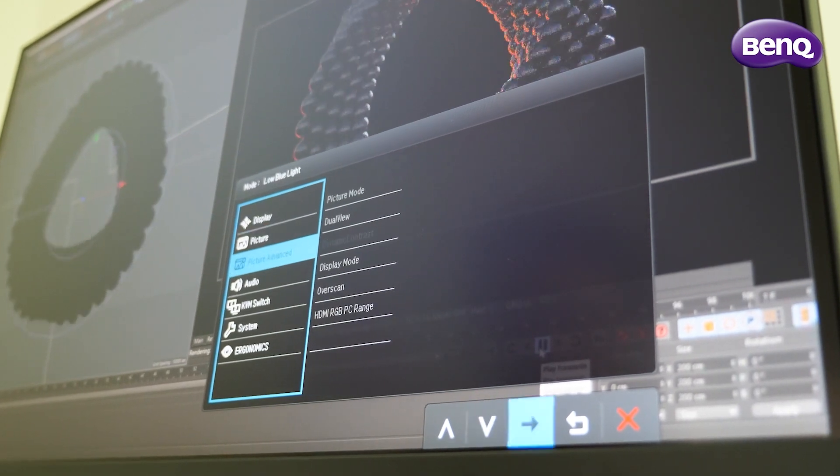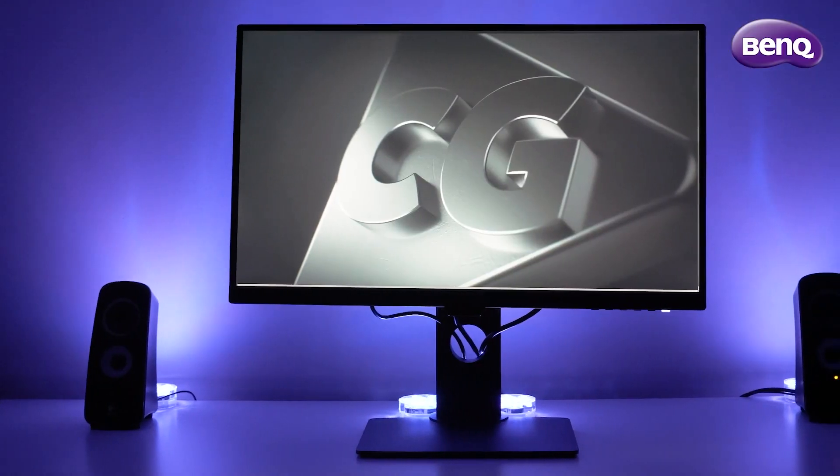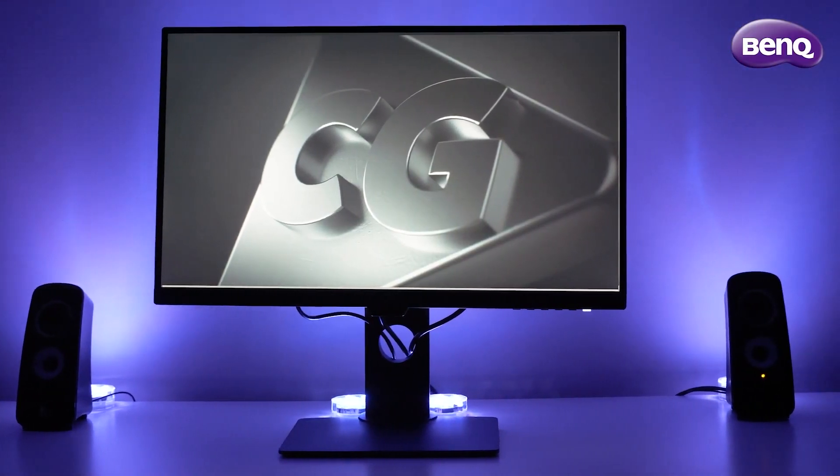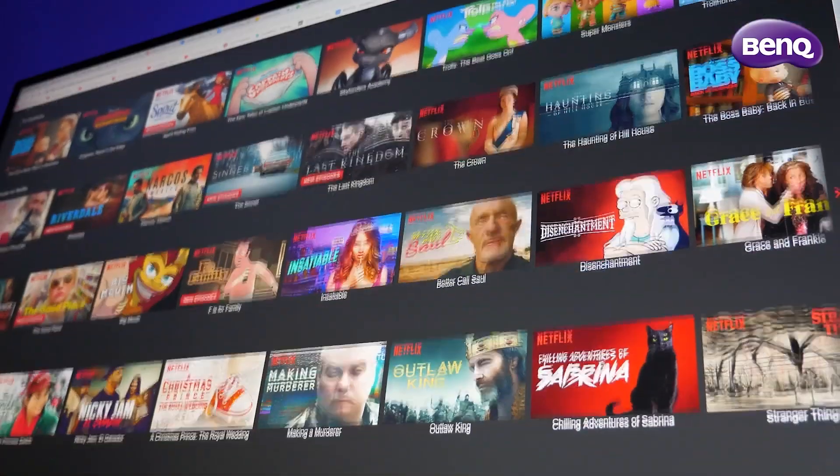This video isn't even aimed at the creator niche, but we're starting to see these professional color standards on cheaper and cheaper monitors. It's so accessible that at this point, why not have it? Even if you are just watching movies, they're gonna look incredible.